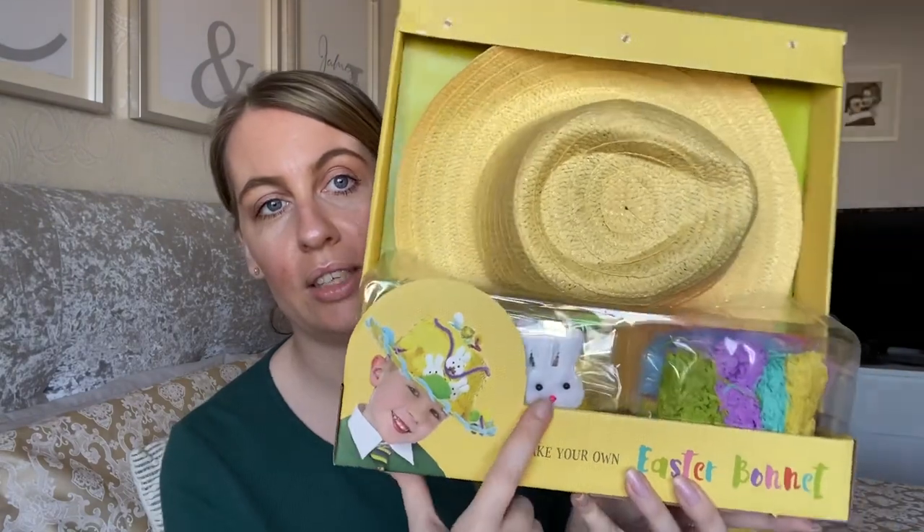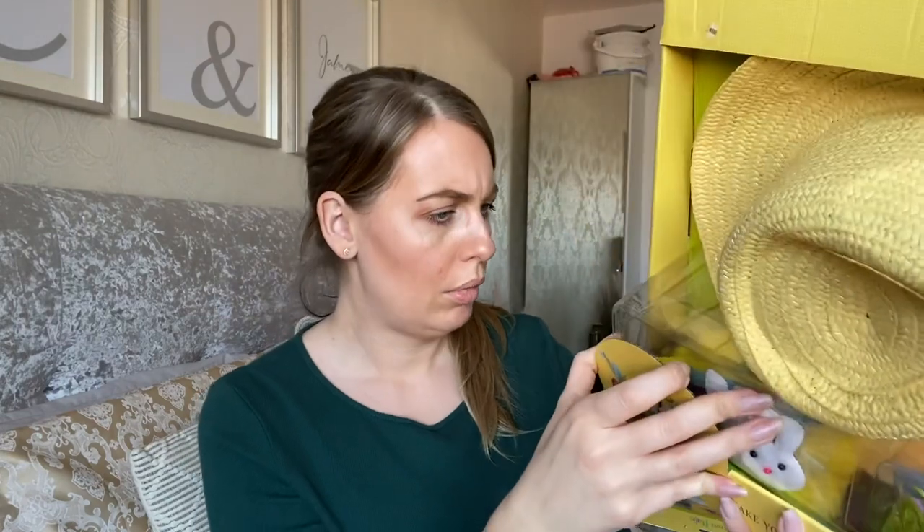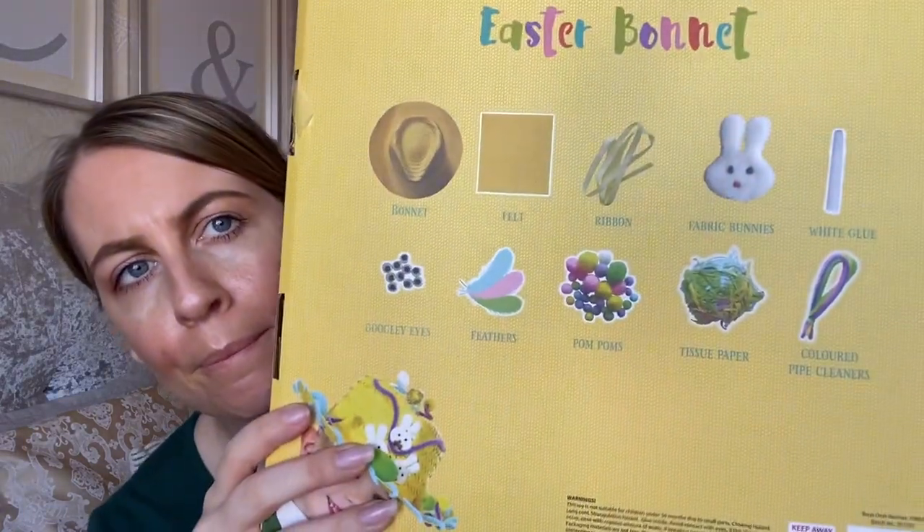The make-your-own Easter bonnet set has these cute little bunnies, and there are loads of stick-on bits in the back as well — it's not just paper. It's got little balls, bunnies, glue, pipe cleaners, tissue paper, pom-poms, feathers, googly eyes, and felt ribbon. That was £3.99, so I got the boys one each. I'll probably have to help, but I'll thoroughly enjoy that.